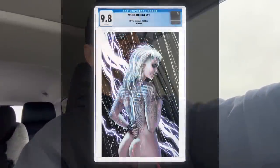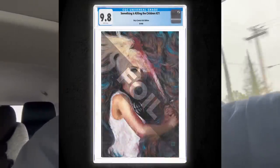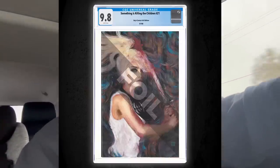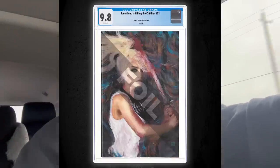We have those two new exclusives with a few copies left. At the time of filming this, we had about 35 copies left of the World Tree No. 1, limited to 100. We also have some copies of Something's Kill and the Children 21 full foil version available now at brycecomics.com — that one's limited to 75 graded copies. Both of those exclusives are going to be individually numbered by CGC, so an exciting offering there.